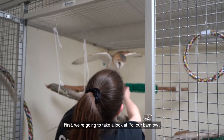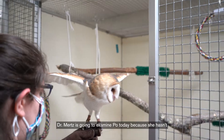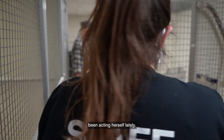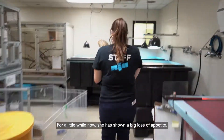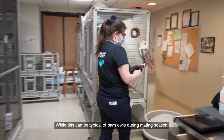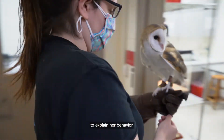First, we're going to take a look at Poe, our barn owl. Dr. Mertz is going to examine Poe today because she hasn't been acting herself lately. For a little while now, she has shown a big loss of appetite. While this can be typical of barn owls during mating season, we want to check and make sure there isn't another reason to explain her behavior.